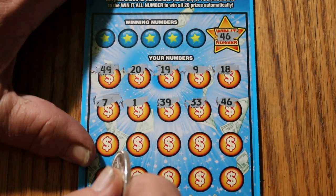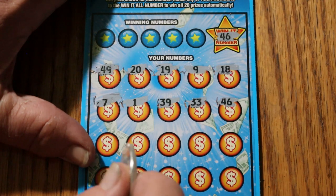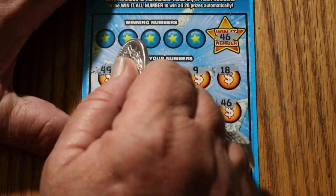I've heard of one person who won $10,000 on the Win-It-All number. Oh, that would be nice. Okay, here we go.